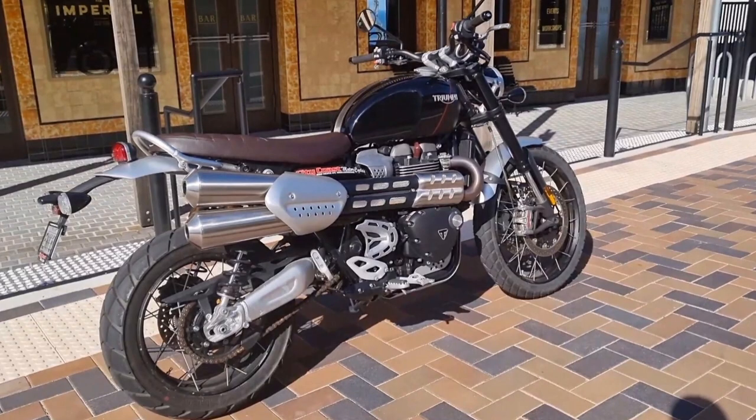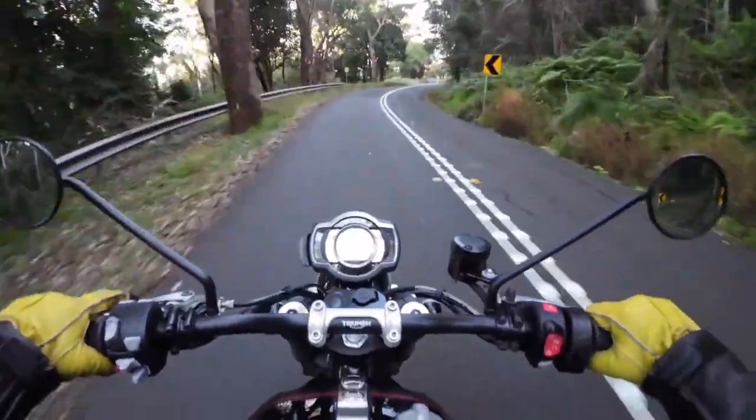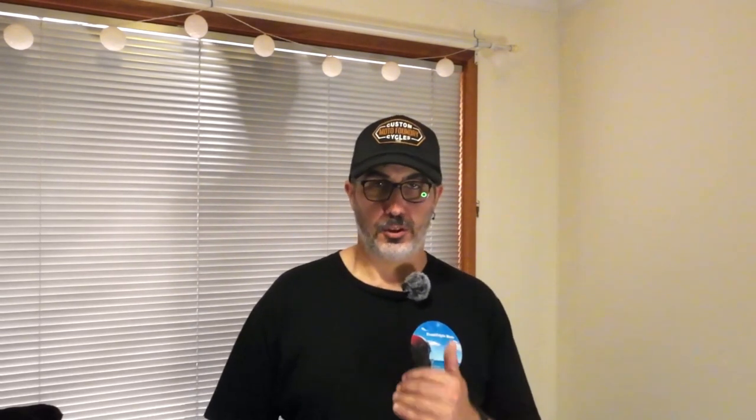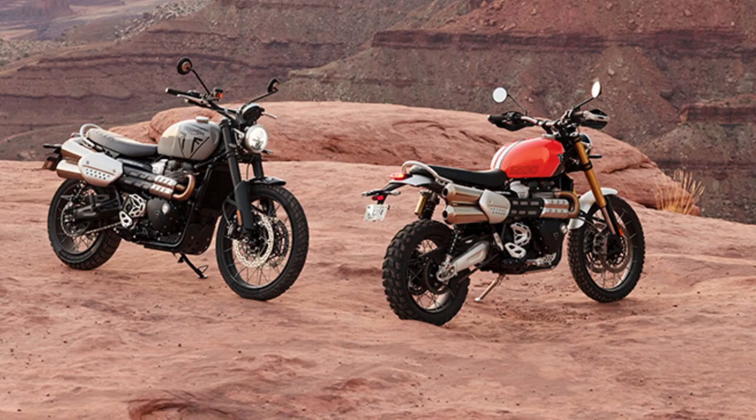Next up, I rode the Triumph Scrambler 1200 XC. I rode this bike in conjunction with being a corner marker for the Distinguished Gentleman's Ride. This bike has 89 horsepower and 110 newton meters of torque. This particular motorcycle was already a few years old, but after riding it, it reminded me just how good it was when the new models first came out. There's plenty of low-down grunt from the parallel twin engine. It's comfortable, with plenty of suspension travel, and just a good solid motorcycle with a great retro look. Triumph have updated the Scramblers for 2024, so keep an eye out if you're after a 1200 Scrambler from Triumph.